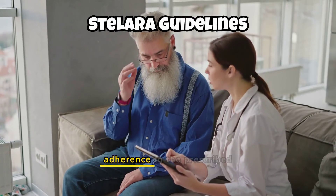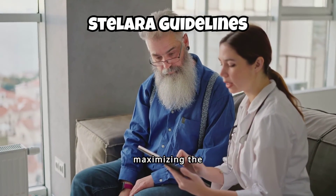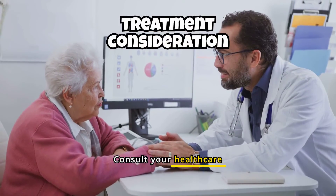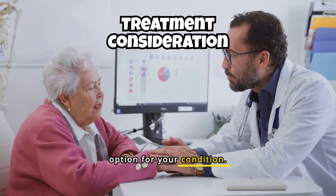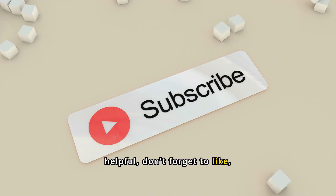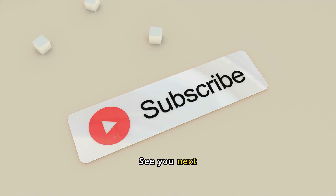Proper administration and adherence to the prescribed dosage schedule are crucial for maximizing the effectiveness of Stellara while minimizing potential risks. Consult your healthcare provider for personalized advice and to discuss whether Stellara is the right treatment option for your condition. Thanks for watching — if you find this video helpful, don't forget to like, subscribe, and hit the bell icon for more informative content.